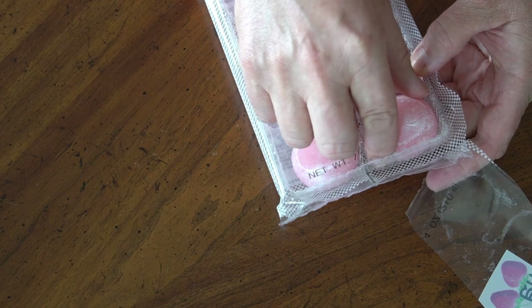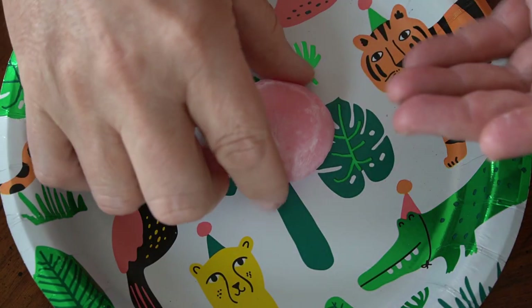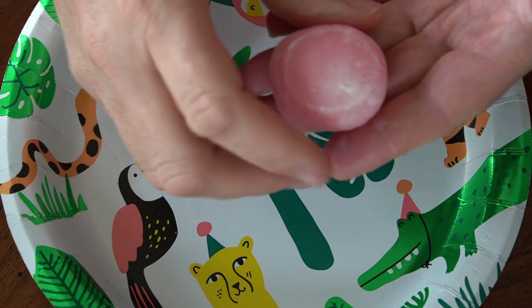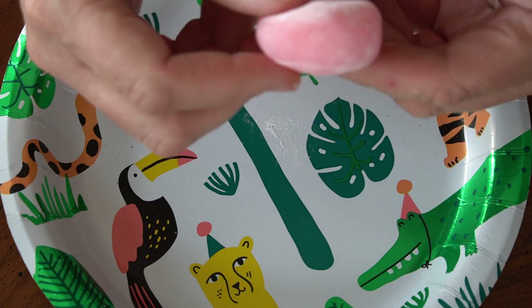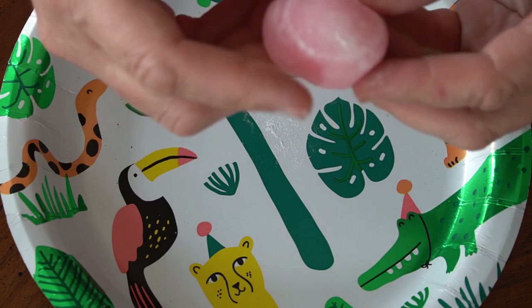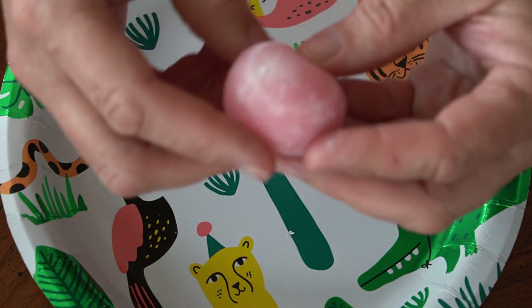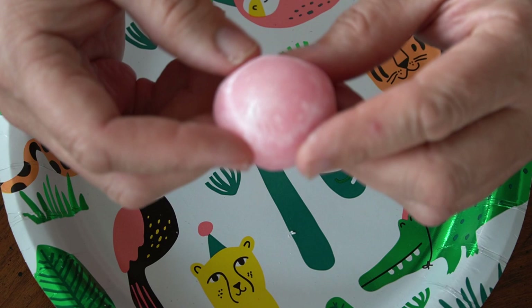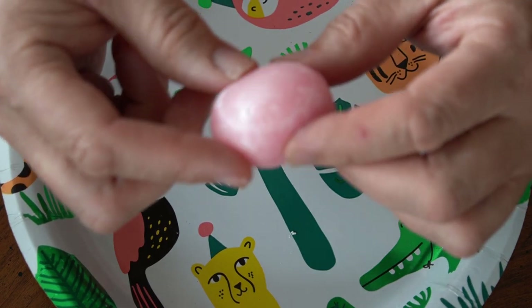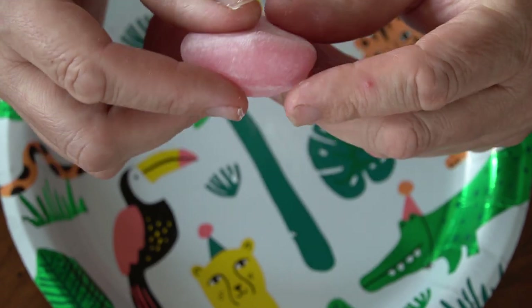Oh wow, that is a weird, weird feeling. I did not expect that — I expected them to be more like cake. It's almost like... I've never touched a jellyfish, but it's super soft, sort of like what you would think a jellyfish would feel like. It's very soft, not doughy necessarily, but very soft.